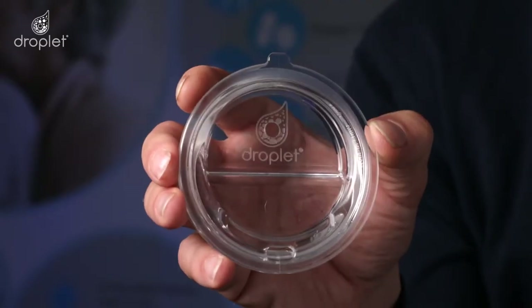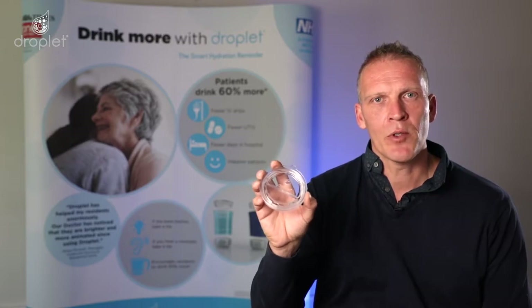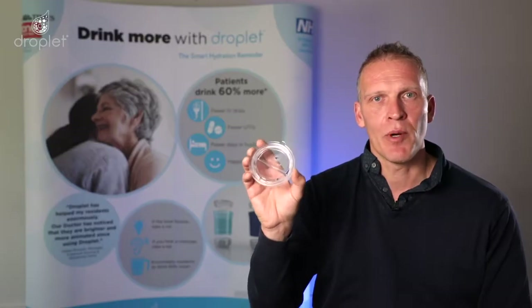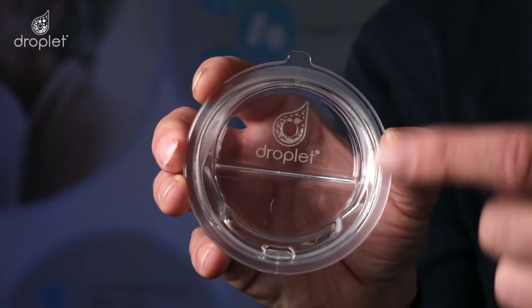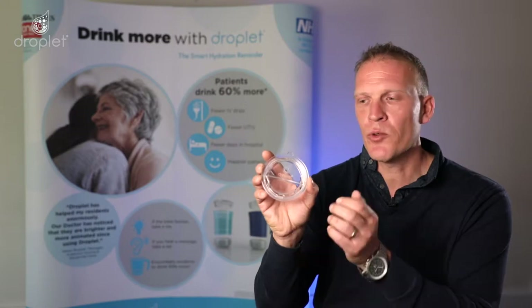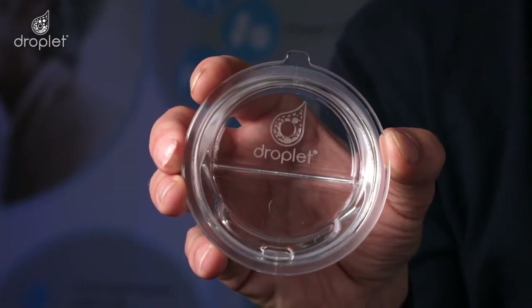This is the Droplet flow control lid. It provides dignified support for those people having difficulties in swallowing or suffer from tremors. It is made out of transparent triton and easily fits onto both the Droplet mug and the Droplet tumbler. It features a discreet, recessed drinking spout which delivers about 10-12ml of fluid into the front of the mouth. It also features a hole for a traditional straw or a Pat Saunders straw.